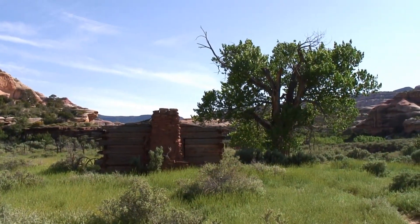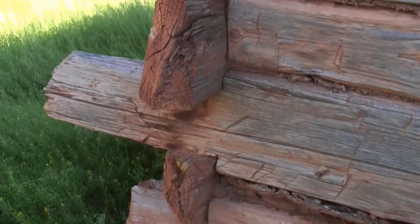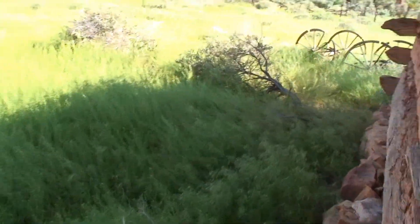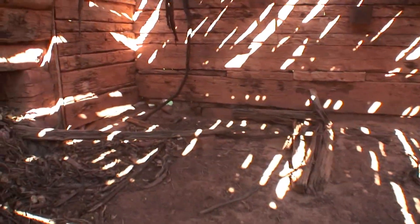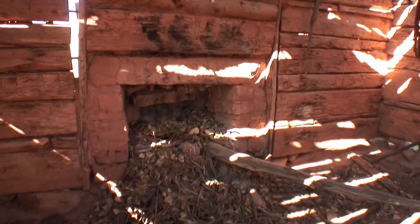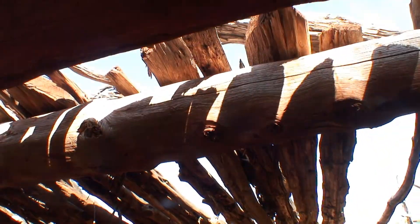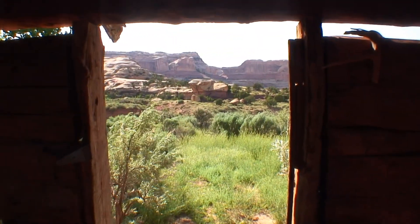And here's the old Kirk Cabin. Kirk was one of the first to try to settle the Salt Creek Basin, and this is where he lived. Let's take a look inside. From Kirk's Cabin you can see Kirk's Arch.